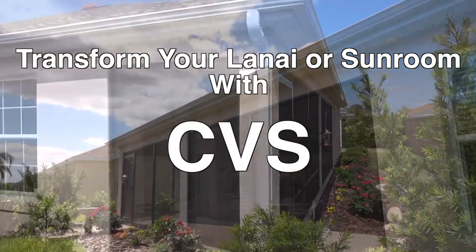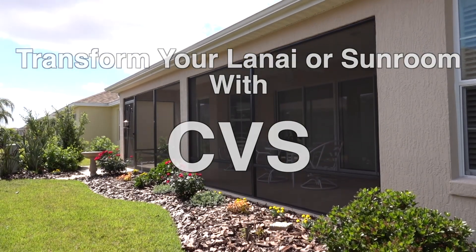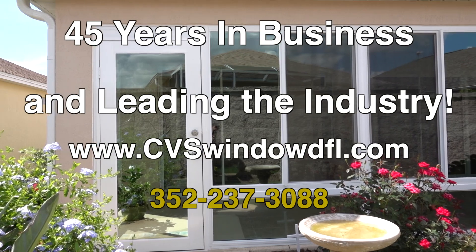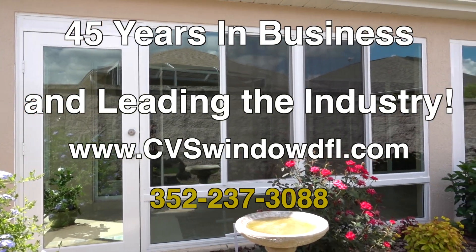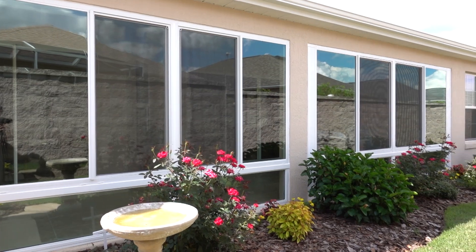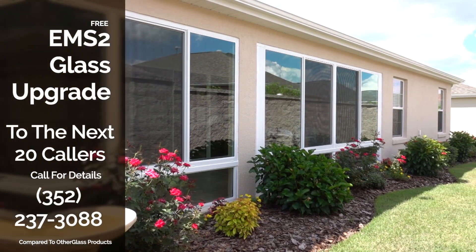Transform your existing lanai or sunroom with CVS custom vinyl systems. Achieve maximum home comfort and upgrade your lanai's appearance. Get energy savings and comfort with our revolutionary energy management professional glass — it saves on air conditioning and lowers heating costs.